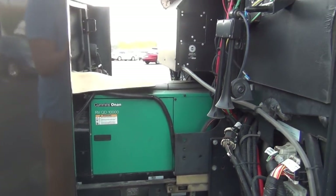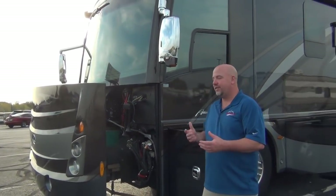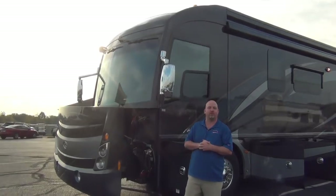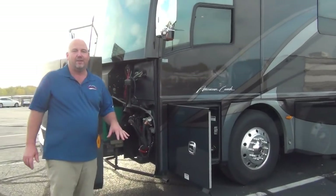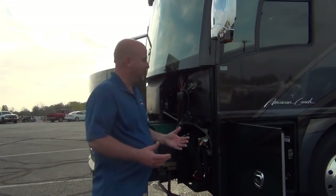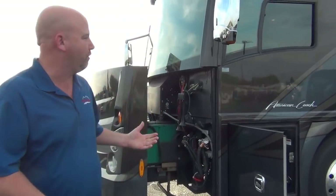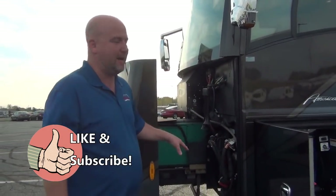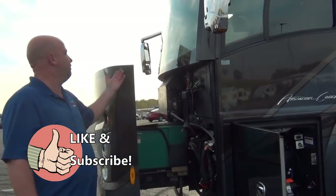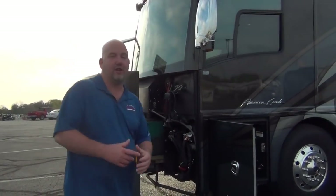American Coach has been around since the mid-90s — the early American Eagles didn't even have slide rooms. I worked for a dealership that sold American Coach early in my career. The rep would always run the generator out and jump up and down on it to demonstrate how strong the generator slide tray is. I'm not going to do that! It is a 10,000-watt Onan diesel generator and it purrs like a kitten.